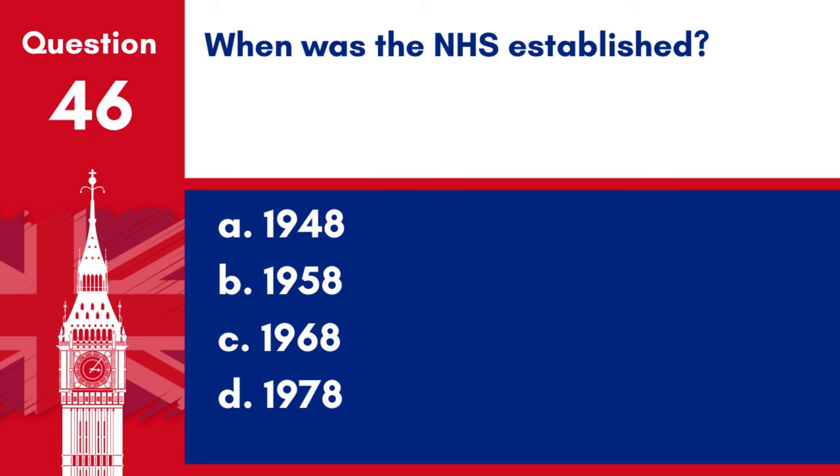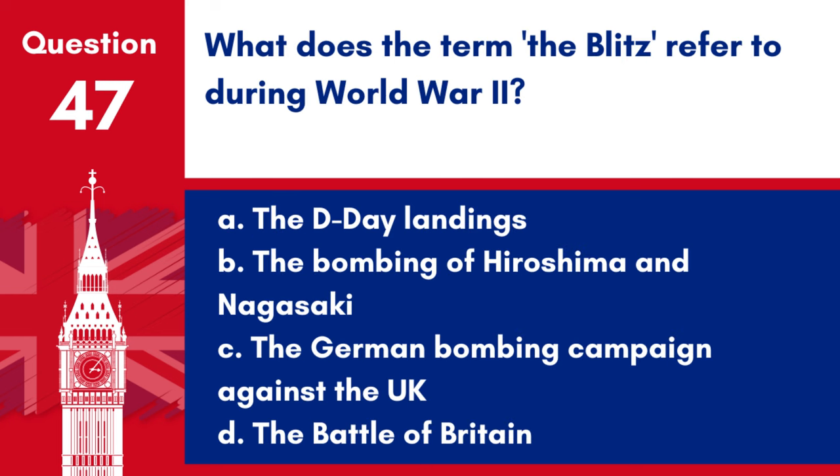Question 46. When was the NHS established? a. 1948, b. 1958, c. 1968, d. 1978. Answer: a. 1948. The National Health Service was established in 1948.